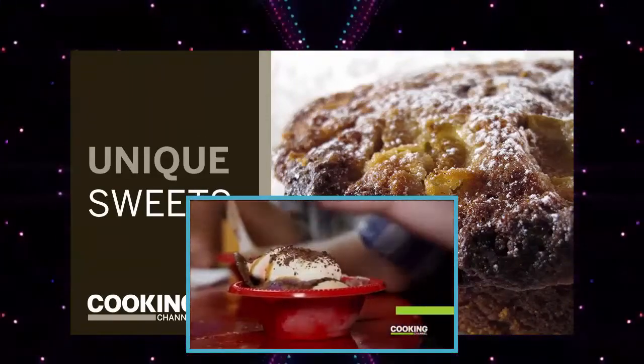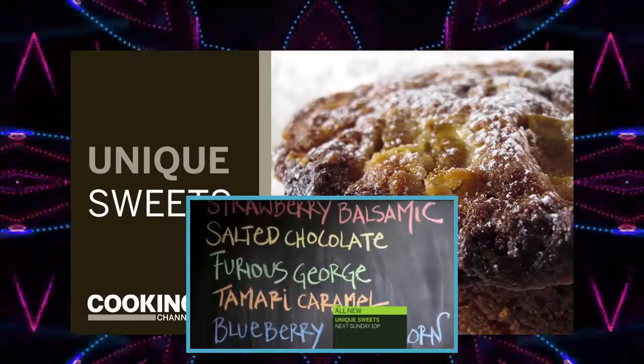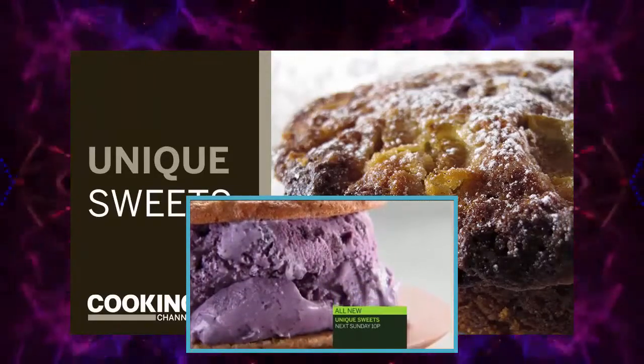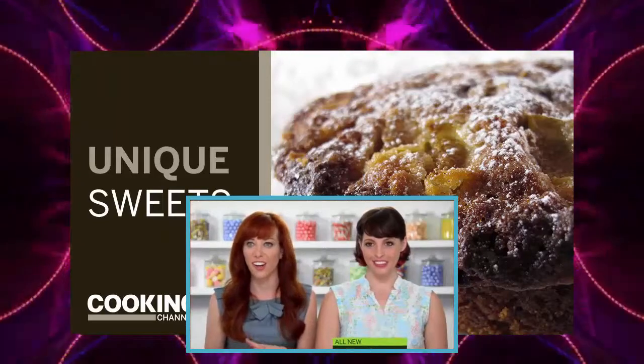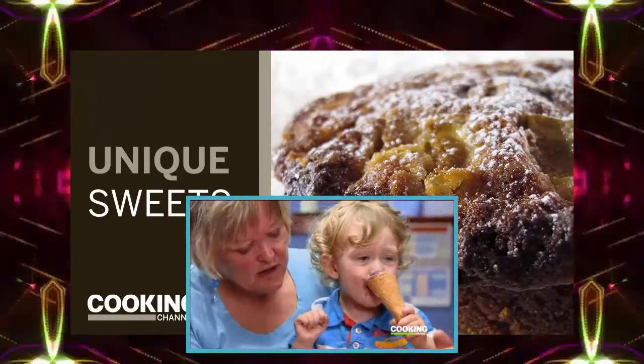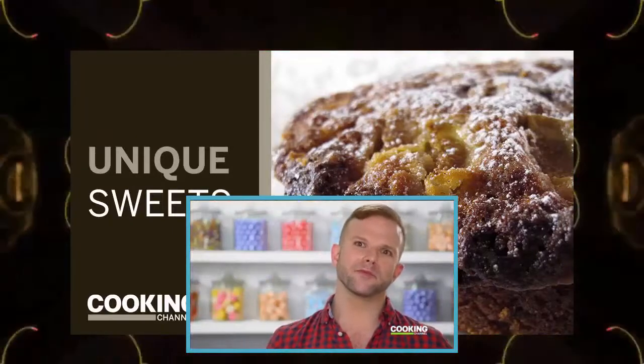Catbird Creamery surprises you at every turn. It's a pretty modest little ice cream shop in a sleepy town, but they are serving such interesting, innovative flavors. This playful spin is what Catbird Creamery is all about — I've never been more proud of my home state.